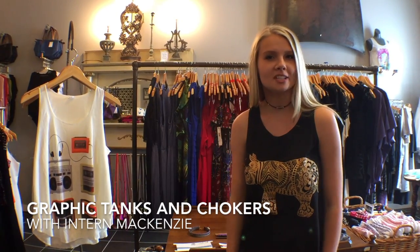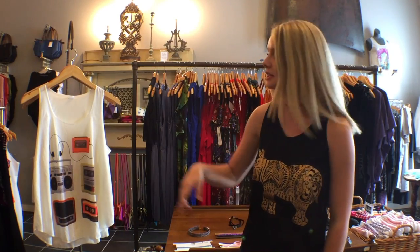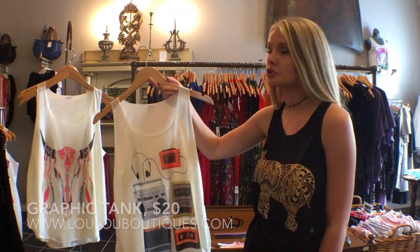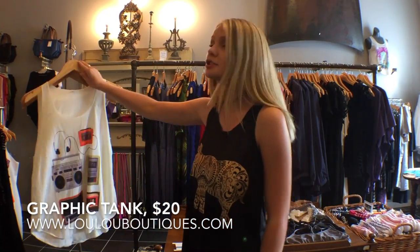Hi, my name is Mackenzie and I'm the Lulu intern. Today I wanted to talk to you about our two best picks for summer. First we have our graphic tanks which are only $20 and they're available on our website. They come in a bunch of different styles.